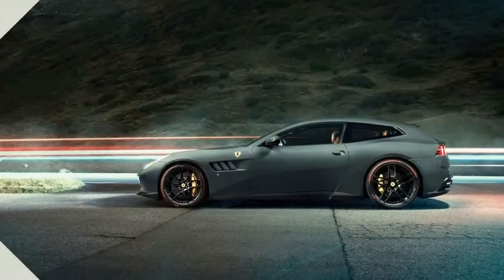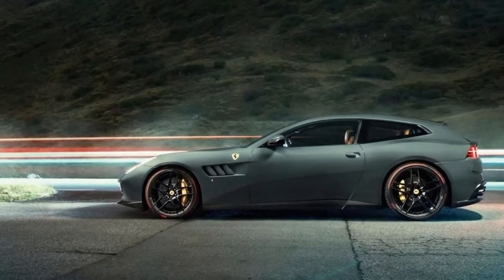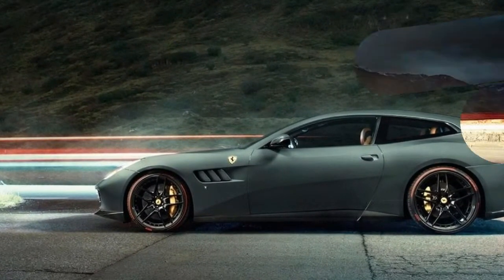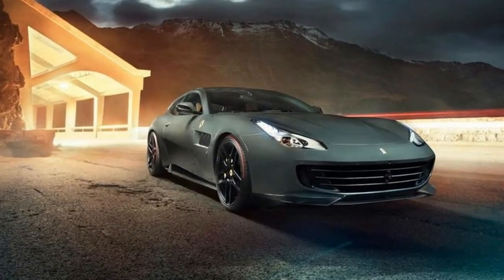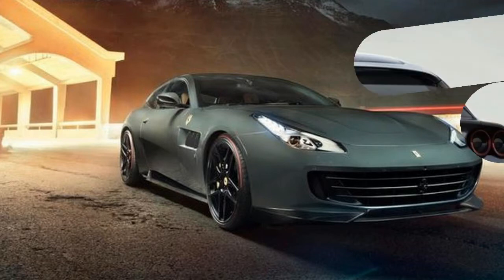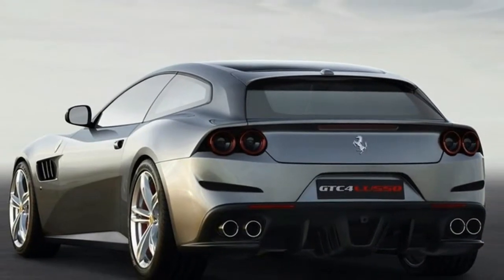This is a substantial 77 bhp less than the V12, but crucially torque is up 56 lb-ft thanks to those turbochargers. This gives the rear-drive Lusso T a 0-62 mph time of 3.5 seconds, only a tenth down on the V12.